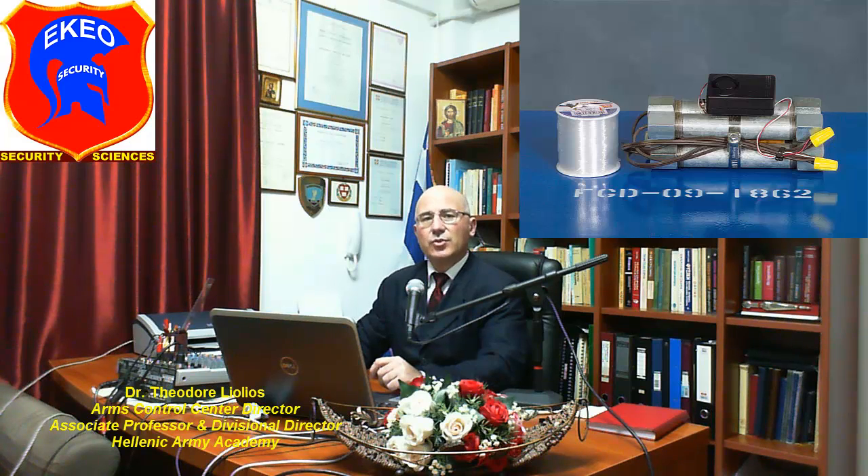To increase the amount of injury, the bomber may add sharp objects inside the pipe, such as lock nuts, nails, or broken glass, which act as shrapnel.